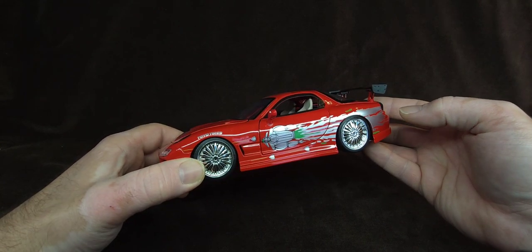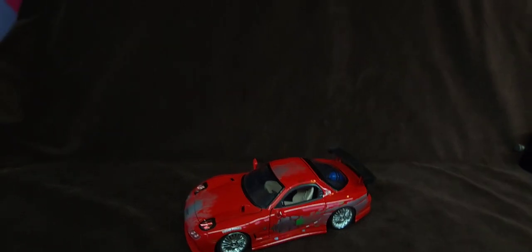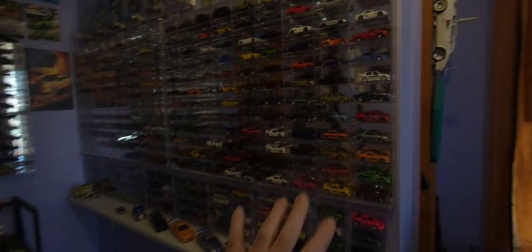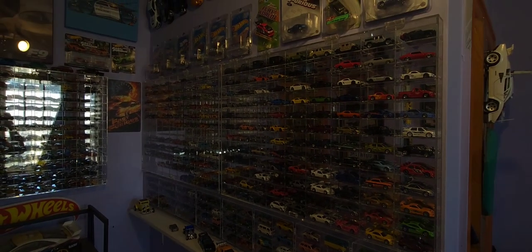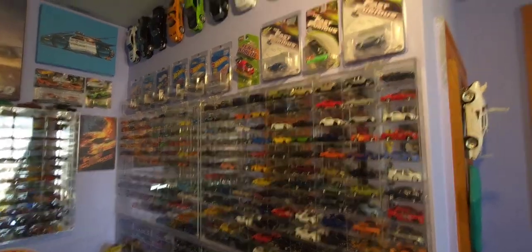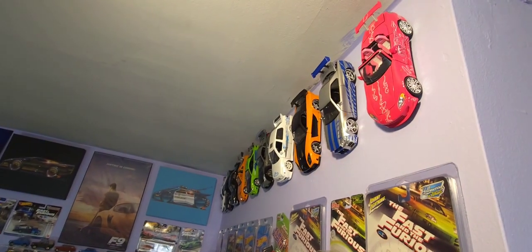I'm stoked, man. Here, let me show you where I hang these before I go, that way you know what's up. So this is like my collection — most of you that watch know what it looks like. Let's brighten this up a little bit. Yeah, I have them hanging there basically kind of like a lineup almost.